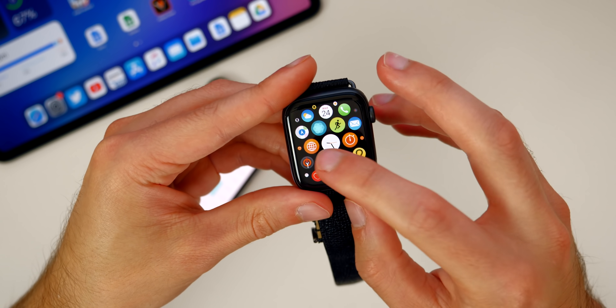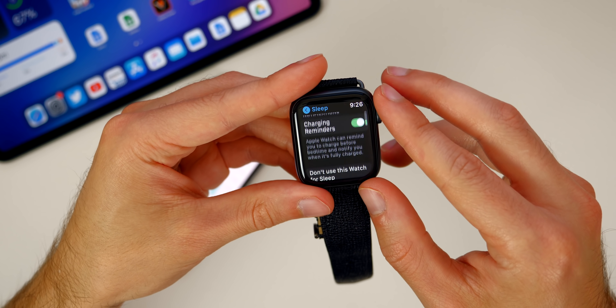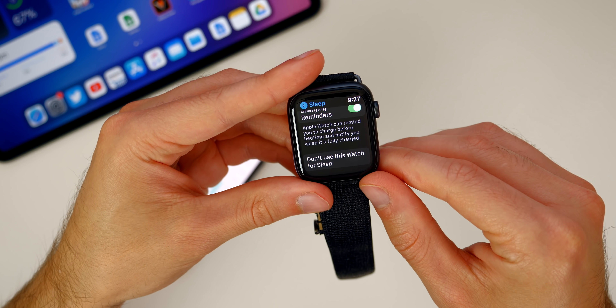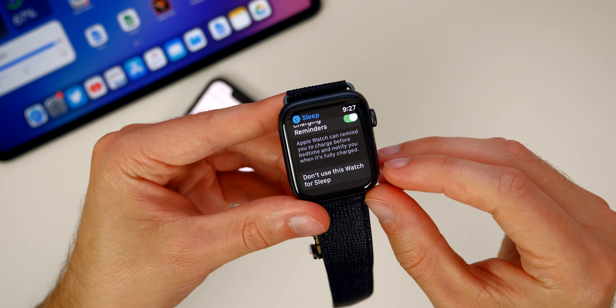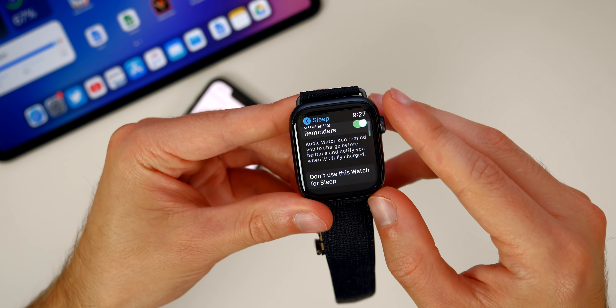If you go into Settings and scroll all the way down to Sleep, we have Sleep Mode. And right here we also have charging reminders. It says Apple Watch can remind you to charge before bedtime and notify you when it's fully charged. That's definitely something you want to have enabled if you are going to be using your Apple Watch for sleep tracking.